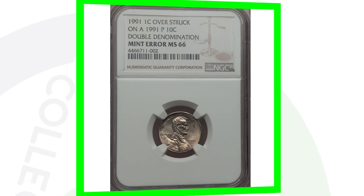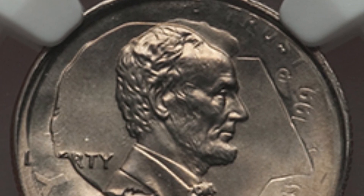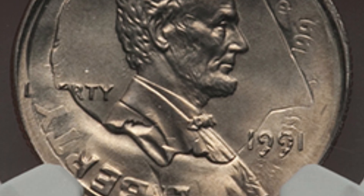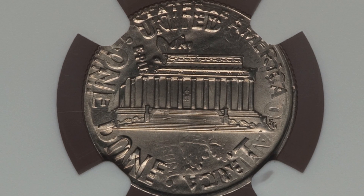Here is a 1991 that was over-struck on a 1991 Roosevelt dime — so that is a double denomination. You can see the outline of Roosevelt's head there: a Lincoln cent struck on a Roosevelt dime. This coin here sold for around $2,200 — over a $2,000 coin.